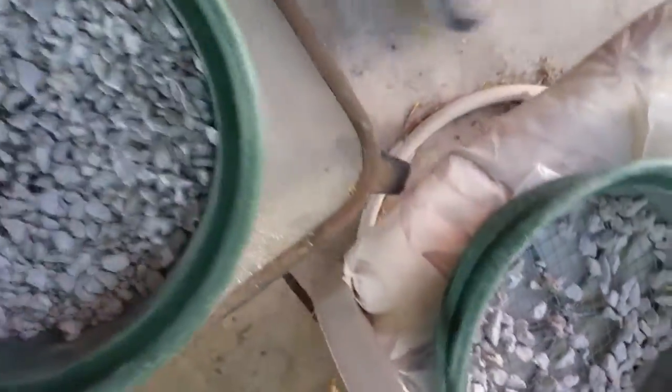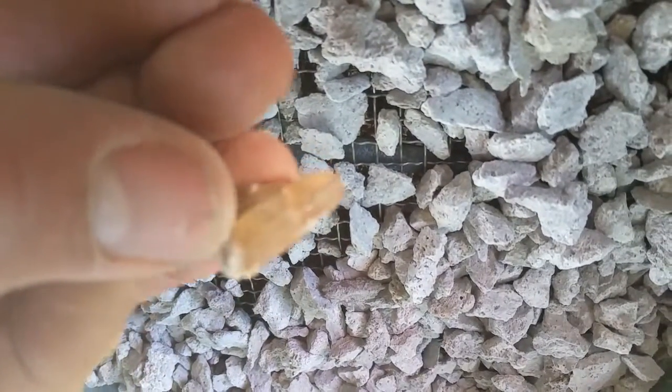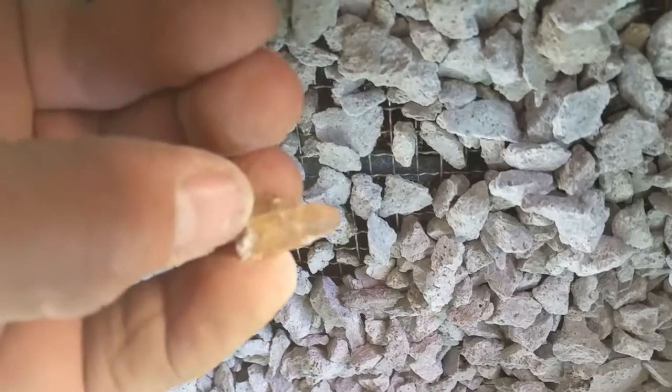There's a couple of other little ones in there too. Nice topaz there. I think that might be the same one — there's a nice one. There's a few others in that one.